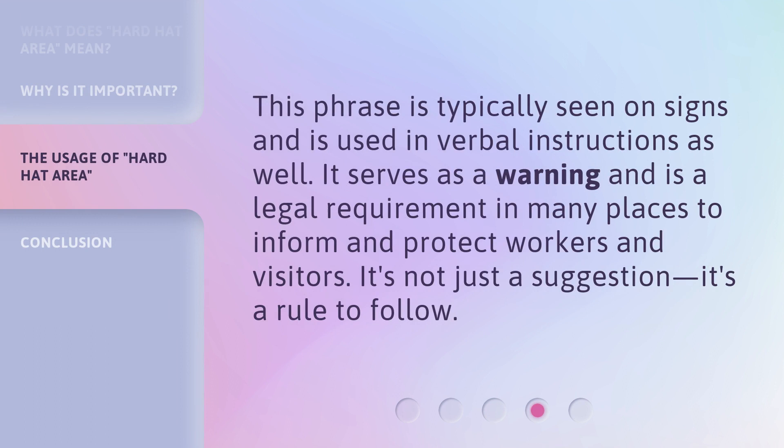This phrase is typically seen on signs and is used in verbal instructions as well. It serves as a warning and is a legal requirement in many places to inform and protect workers and visitors. It's not just a suggestion — it's a rule to follow.